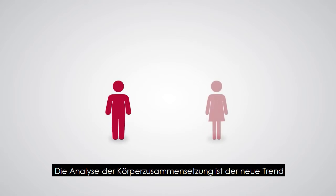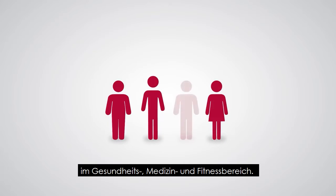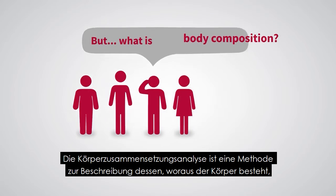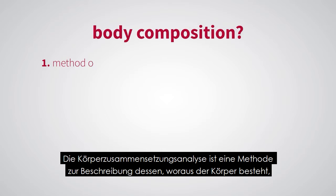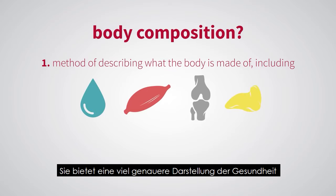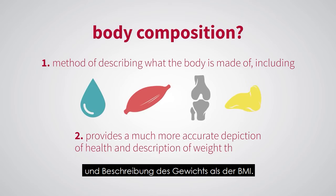Body composition is the up-and-coming thing in health, medicine, and fitness. But what is body composition? Body composition is a method of describing what the body is made of, including water, protein, minerals, and fat. It provides a much more accurate depiction of health and description of weight than BMI.